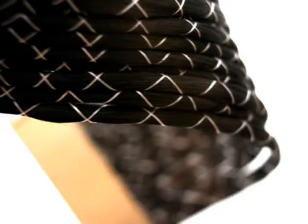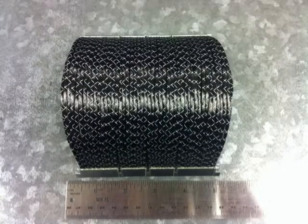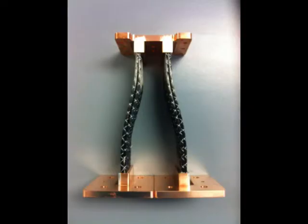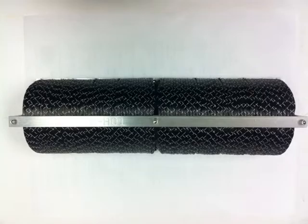You don't have to settle for something that weighs 2,000 or 3,000 grams to move 3,000 to 4,000 watts per degree Kelvin. We can do that with a graphite strap with only 400, 500, or 600 grams. We've done that.